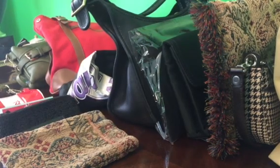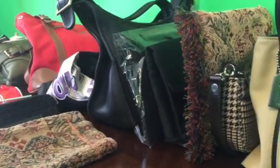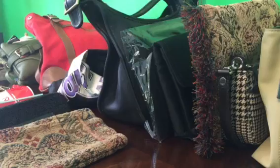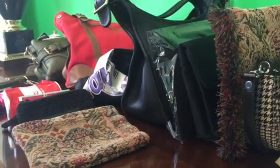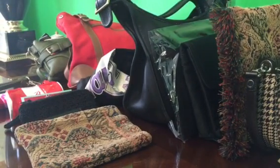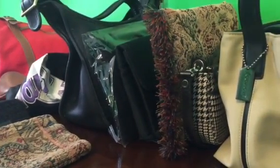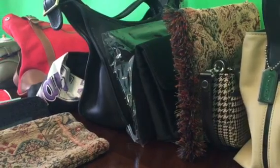Hi guys, Elizabeth here coming at you with a declutter of my purses. I should be in the basement dealing with that, but I'm on my fourth round of bringing stuff up from the basement and I just can't deal with it any longer, so to procrastinate I decided to do my purse declutter.